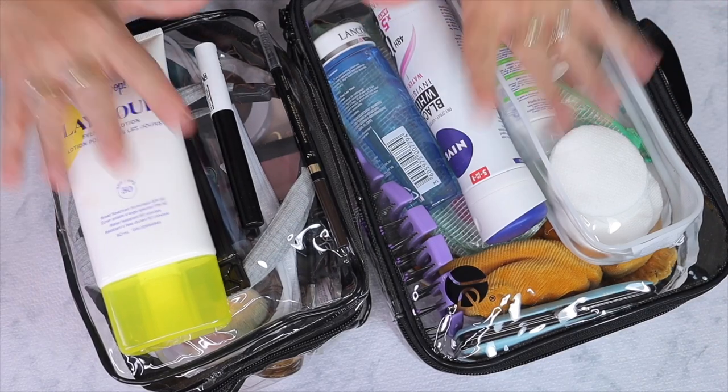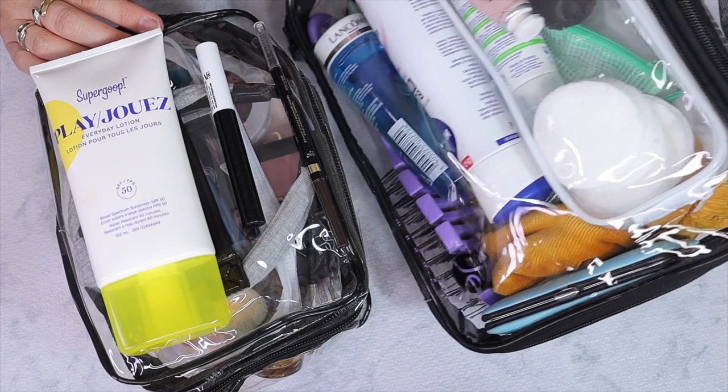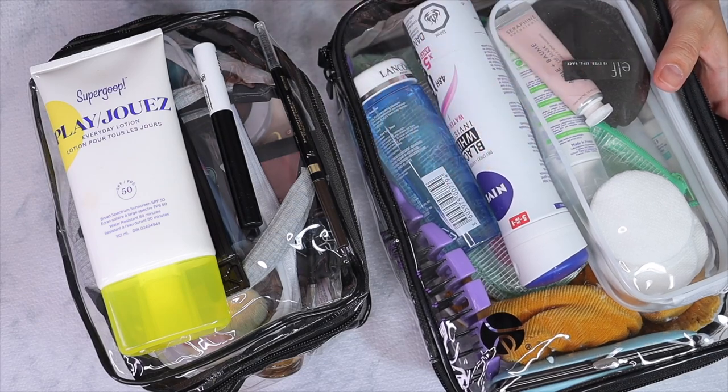Okay, so here are my pouches. I got these from Amazon. They're transparent and I love transparent so that I can see what I have. Let's get right through the makeup first and then through the other pouch.